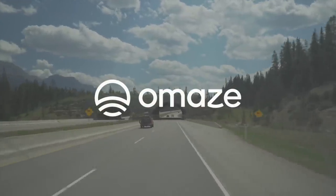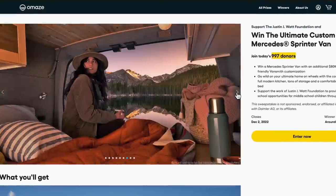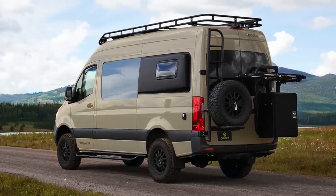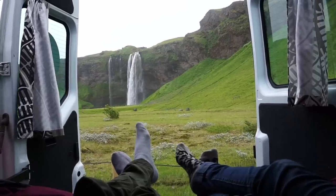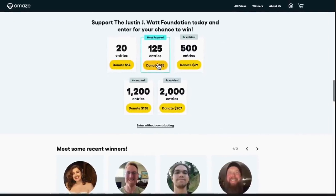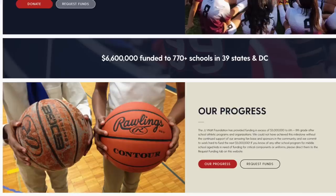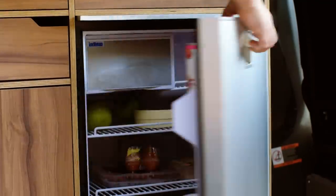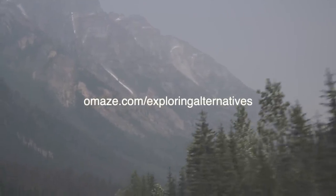Thanks to Omaze for sponsoring this video. They're offering the chance to win a Mercedes Sprinter van with an additional $80,000 eco-friendly Vansmith customization to create a home on wheels for weekend road trips or long-term adventures. The custom van will have a modern kitchen, full-size bed, loads of storage, a solar power system, and a choice of exterior upgrades like a rear bike rack and storage box. Omaze gives people the chance to win once-in-a-lifetime prizes while helping non-profits — in this case supporting the Justin J. Watt Foundation, which encourages middle school-aged children to dream big through after-school athletics. Go to omaze.com/exploringalternatives to enter.